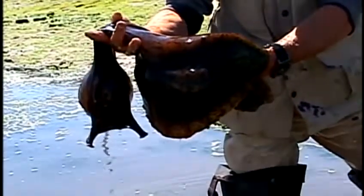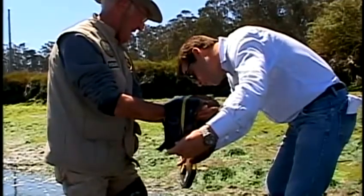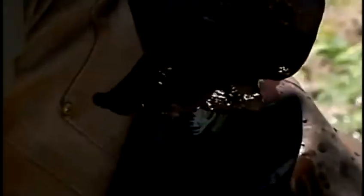Just how big? We got out the tape measure — 27 inches. That's a big snail. This one is just three inches short of the largest sea hare ever measured.